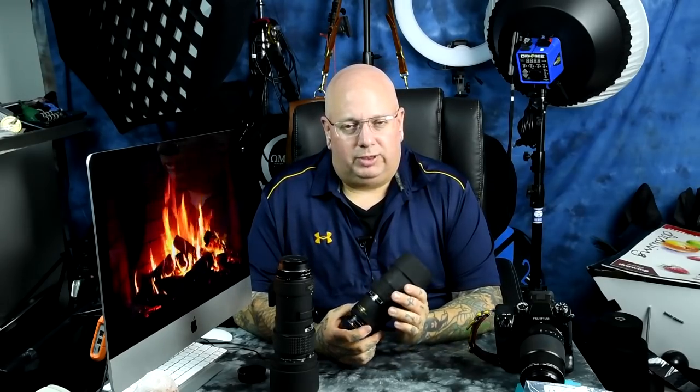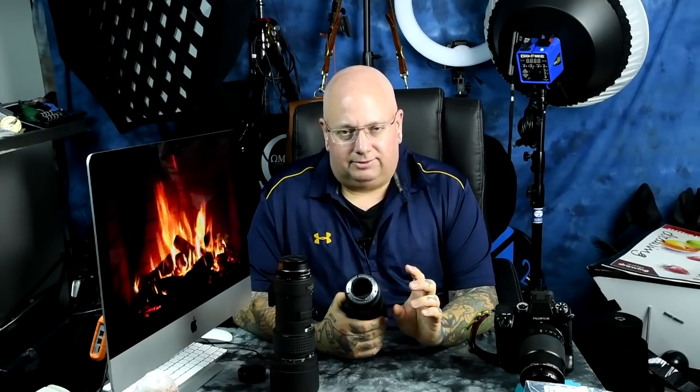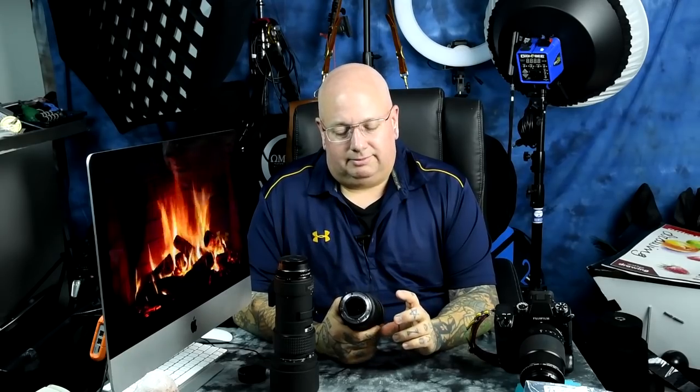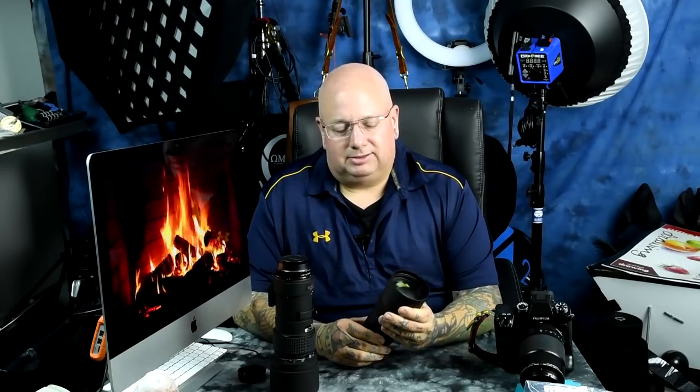This is the 180mm f/2.8 D-series autofocus Nikkor. It is a screw-drive lens. The reason why this old lens — and it's pretty old, it's been around for quite a long time — Nikon still makes it, is because the people out there that know what's what with lenses, they love this lens. This lens is absolutely incredible.